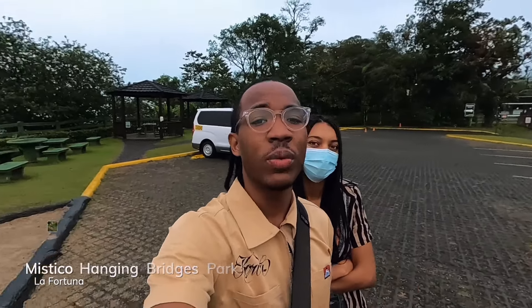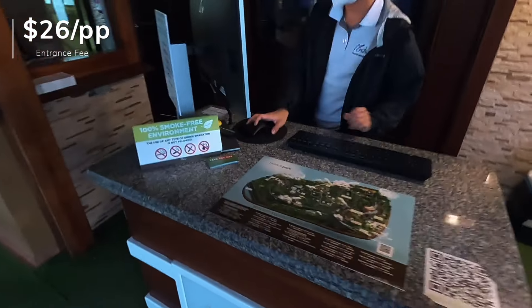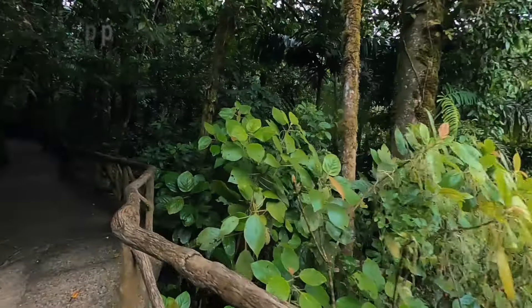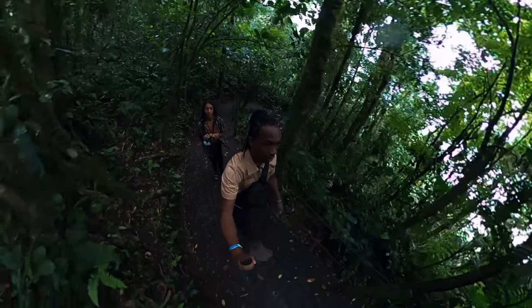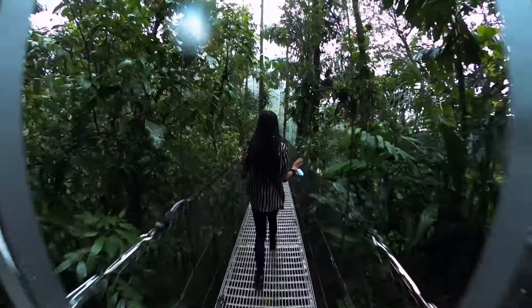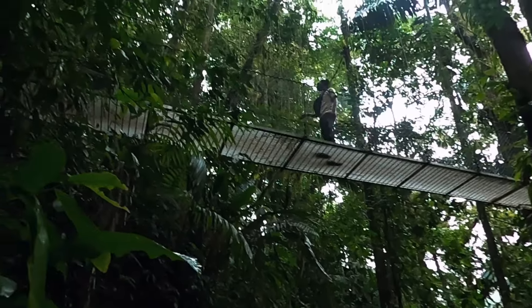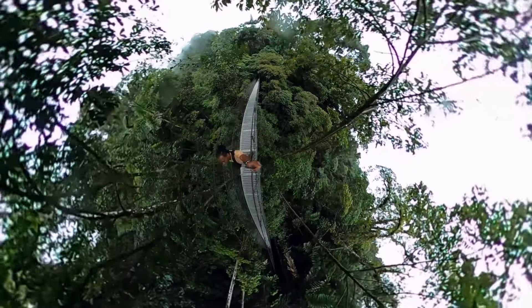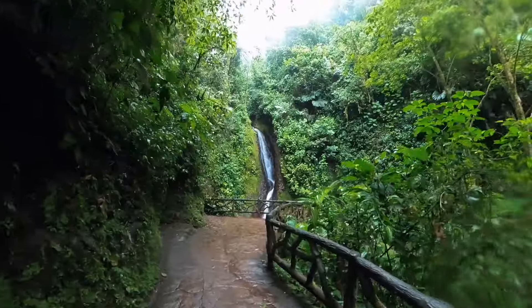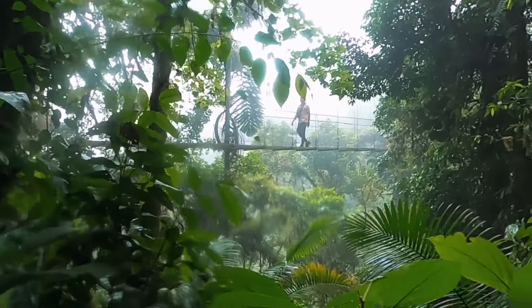Good morning, Costa Rica. Today we are heading to Mystico Hanging Bridges. We have a reservation for 6:30 a.m. because we want to be one of the early ones there. It's $26 per person and you need a reservation to enter. There are six hanging bridges and the whole park is around 2 miles. You are surrounded by rainforest with over 700 species of plants and over 350 species of birds. It took us around 1.5 hours to explore. Some bridges are over 75 meters high and you can feel the motion of every single step — we were in the clouds the entire time. There is a picturesque waterfall you can hike down to. Overall, it is a great calming activity in the rainforest, highly recommended if you are not scared of heights.